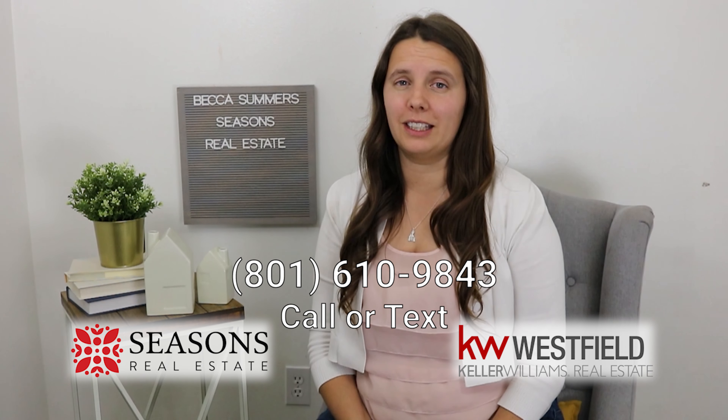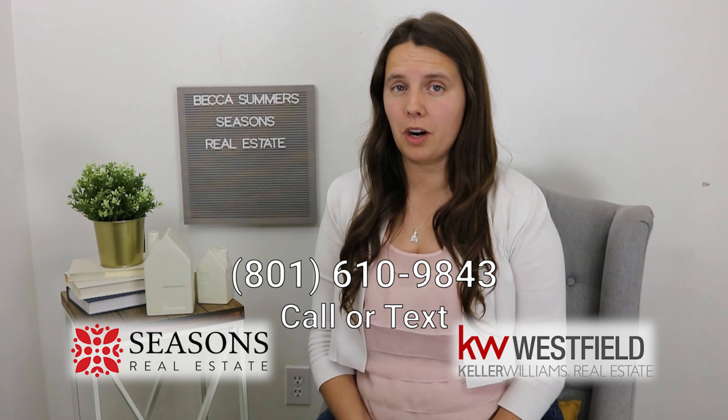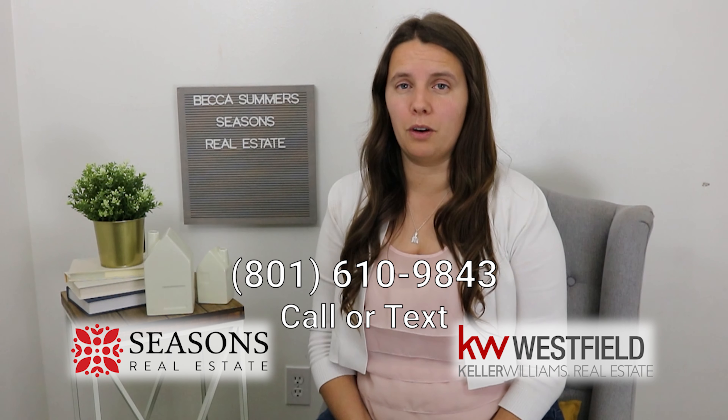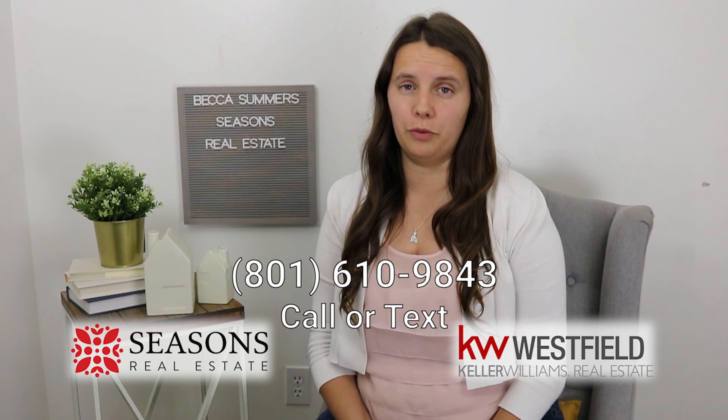If you're thinking about selling in the great state of Utah and you're wondering what market we're in, feel free to reach out. I'd love to go over the numbers — whether we're in a seller's market or buyer's market — and discuss a strategy to get your home sold for top dollar.